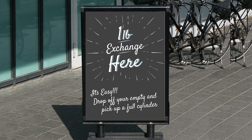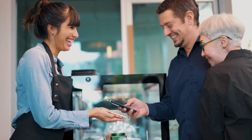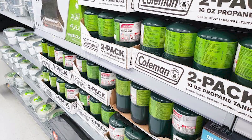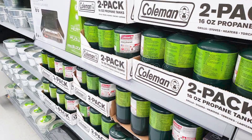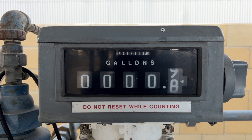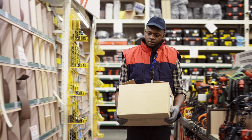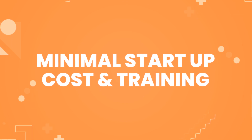With each exchange, you retain ownership of the tanks, enabling you to refill and sell them multiple times. Given the current heightened cost of a disposable £1 propane cylinder, our refillable £1 cylinders can offer refills at a much lower cost, making it an attractive option for customers.